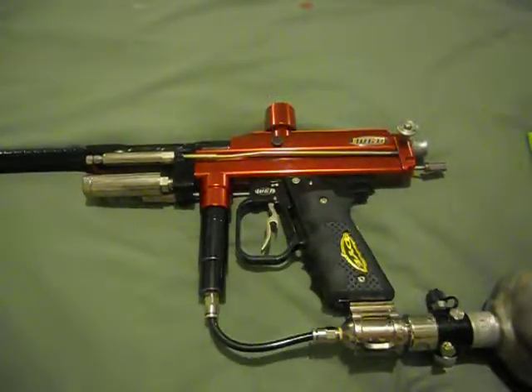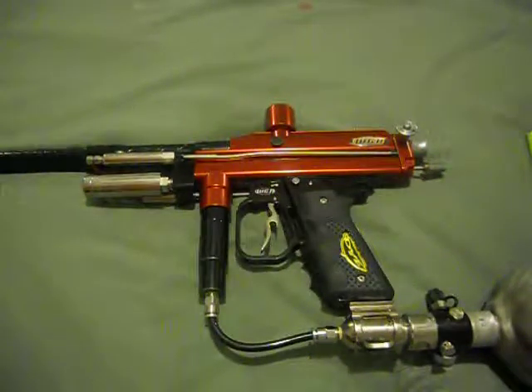Hey YouTube, it's Siliterate Joshua here. I wanted to show you guys something I ended up getting a couple days ago — it's another autococker.